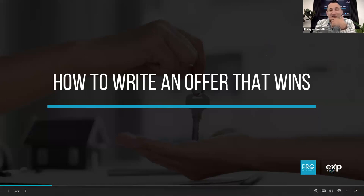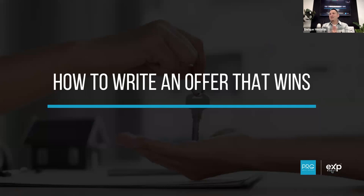Alright guys, thanks for showing up to training today. We are talking about how to write an offer that wins. The question to you guys is: who would like to get their offers accepted a lot easier and a lot faster? Everybody, right. So we're going to go over tips and strategies on how to get your offer accepted faster, how to win more offers. What we're not going to go over today is how to write a contract — this is not a purchase contract training.